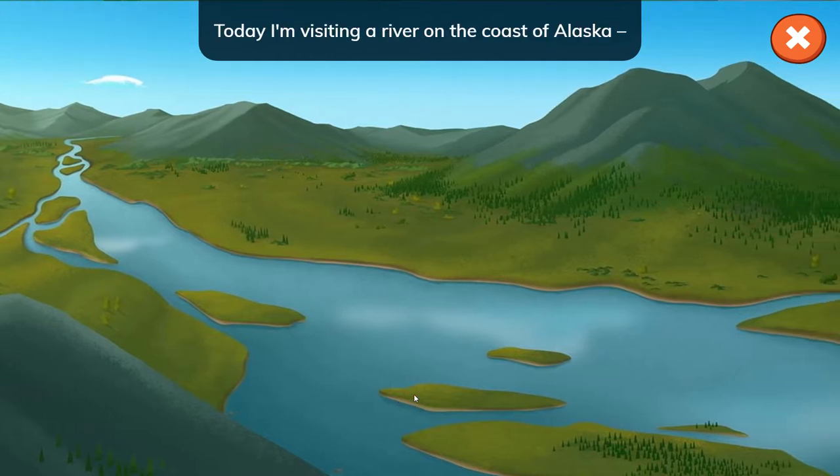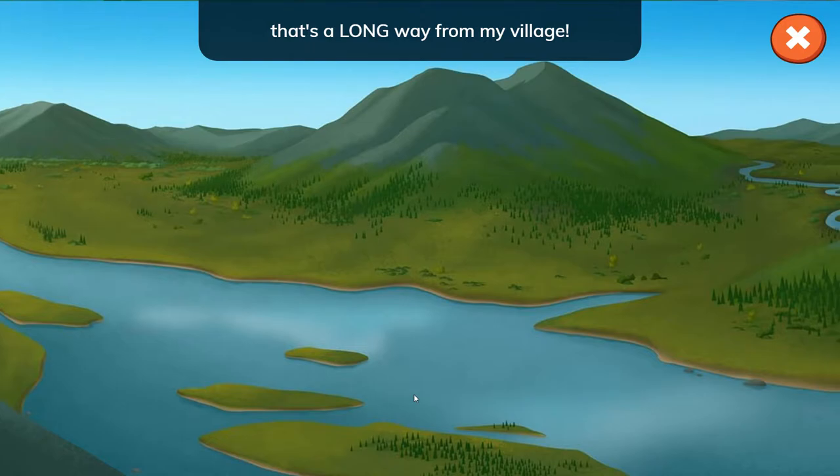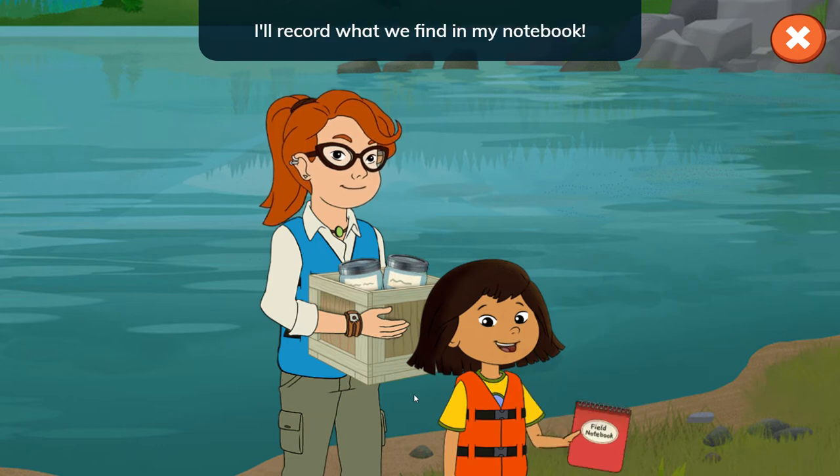Hey everyone! Today I'm visiting a river on the coast of Alaska that's a long way from my village. I'm going to canoe along the river with Nina and help with her research. I'll record what we find in my notebook.